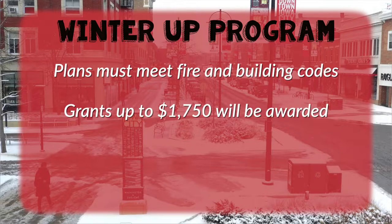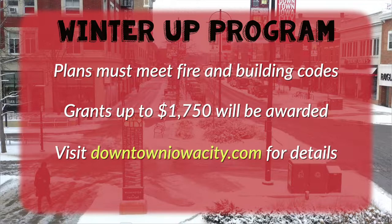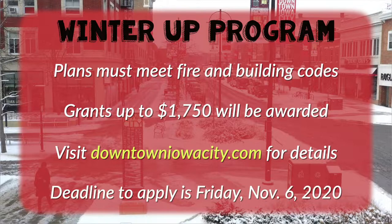A business can request up to $1,750 while supplies last. Find guidelines and the application form at downtowniowacity.com. The deadline to apply is Friday, November 6th.